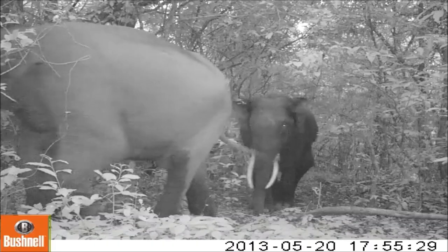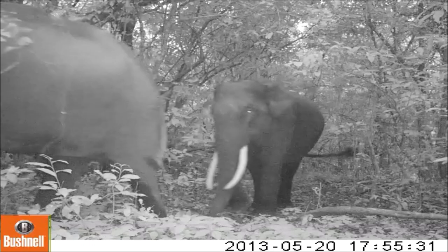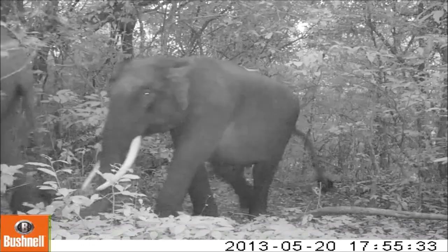It's been a very big plus all the way around since we started the camera traps some years ago.